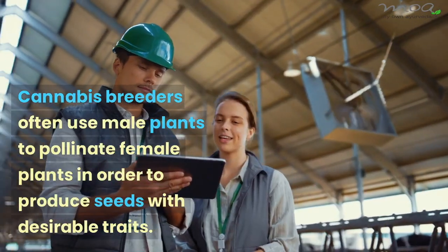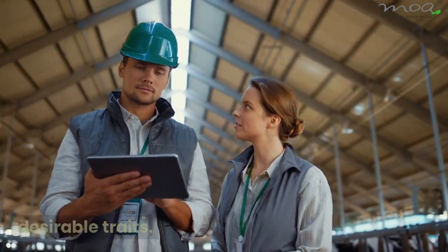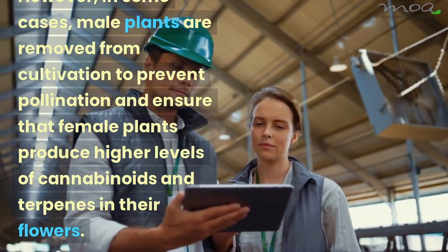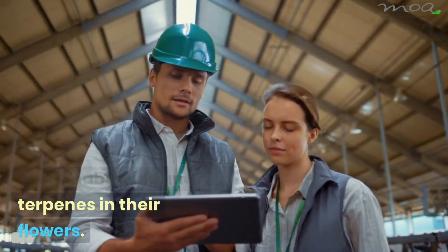Cannabis breeders often use male plants to pollinate female plants in order to produce seeds with desirable traits. However, in some cases, male plants are removed from cultivation to prevent pollination and ensure that female plants produce higher levels of cannabinoids and terpenes in their flowers.